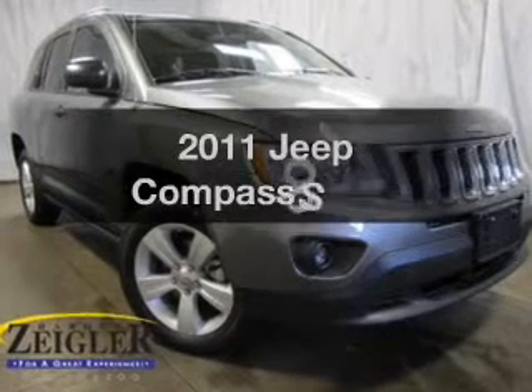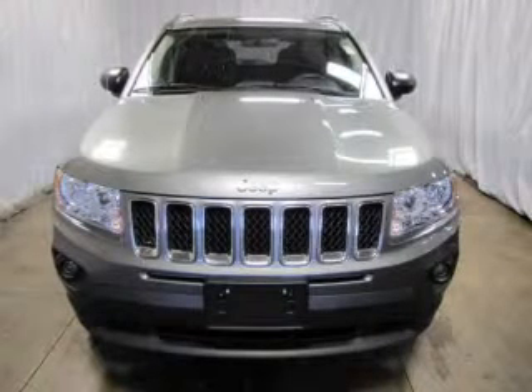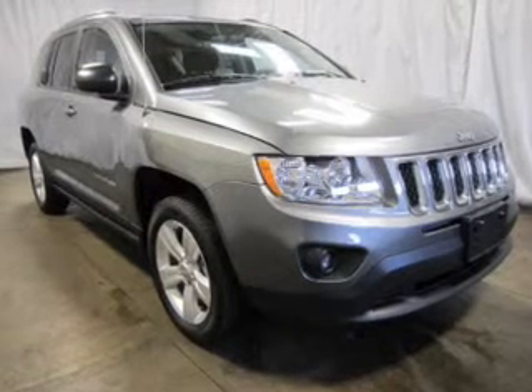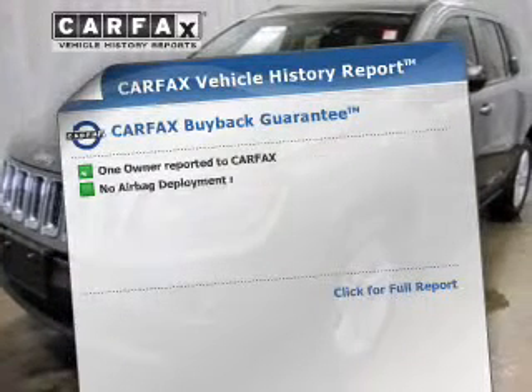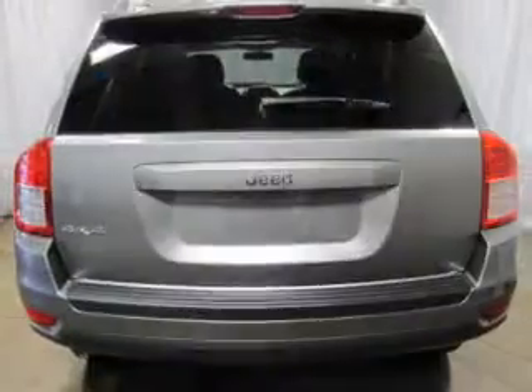The 2011 Jeep Compass — this is the set of wheels you've been looking for. The powertrain includes four-wheel drive with an efficient four-cylinder engine connected to a smooth-shifting transmission. The anti-lock braking system will help keep you safe on the road. An included Carfax Vehicle History Report allows you to purchase with confidence and the knowledge that your buy was a smart choice.